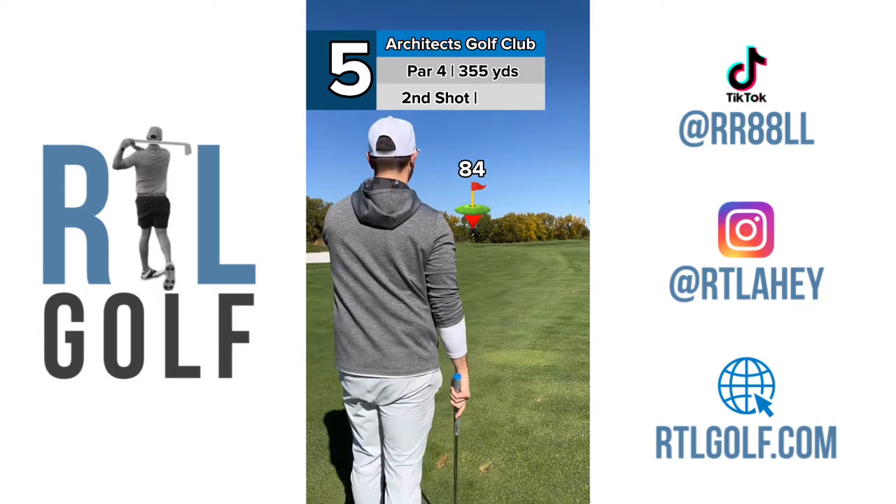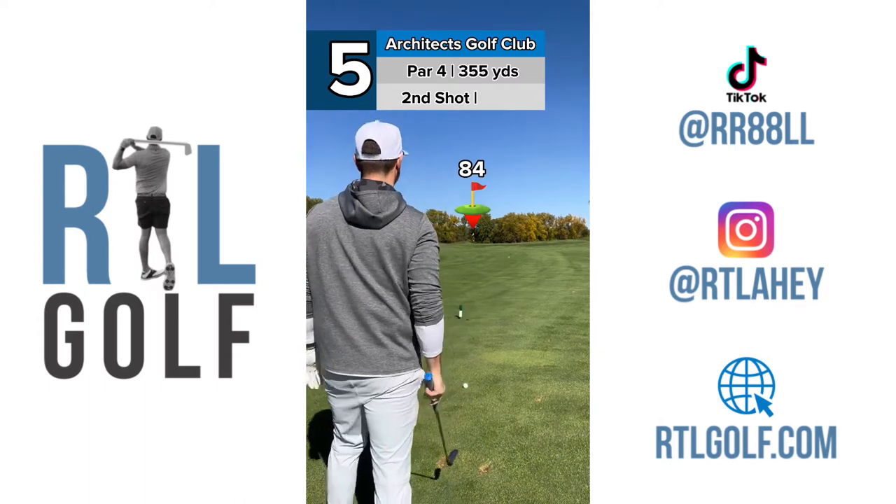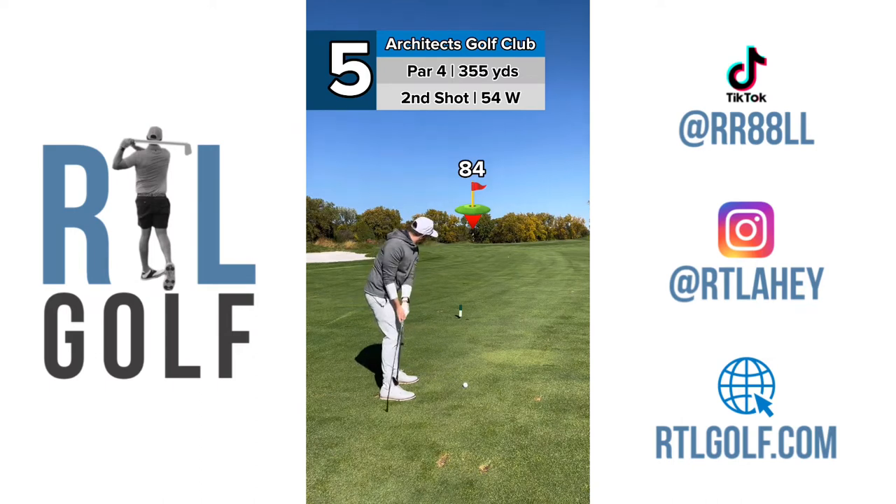84 yards in, a little uphill. There's a hump behind it, so I don't want to go too long. Take a 54. Try and put this close.